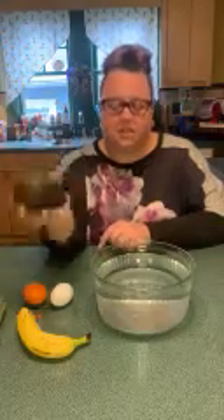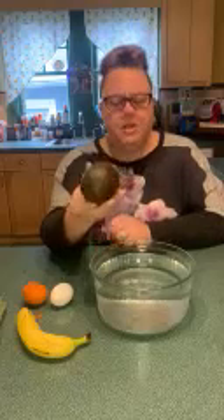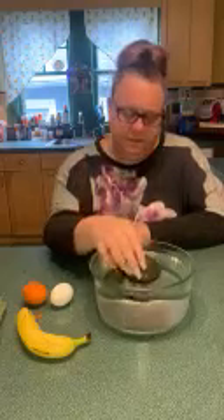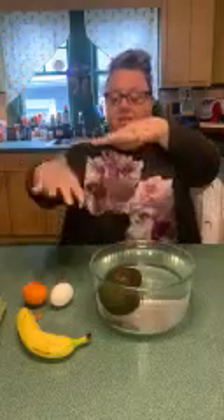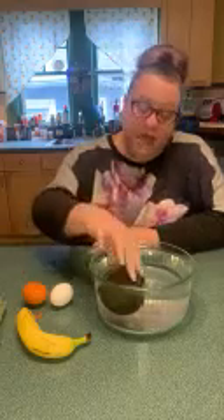Now we're going to try the avocado. The avocado is very heavy. Do you think the avocado is going to sink to the bottom of the bowl, or do you think it's going to float on top of the water? I'm not sure about this one. Let's see. Wow, that's a big surprise for me — the avocado, even though it's very heavy, is floating in the water. That means the water is underneath and the avocado is not touching the bottom of the bowl. That one was a surprise.